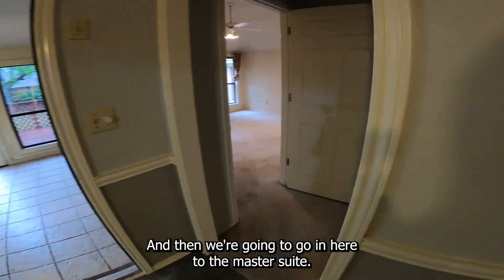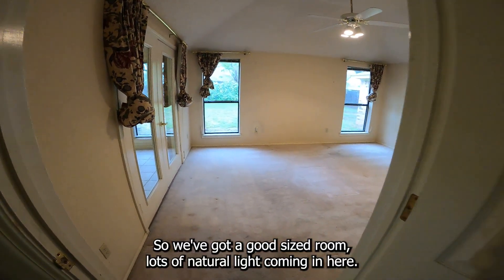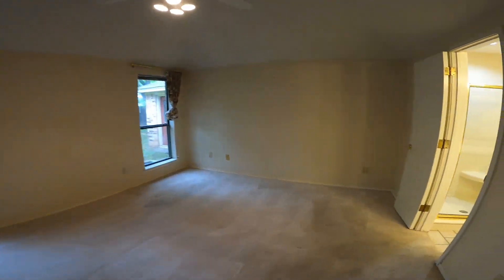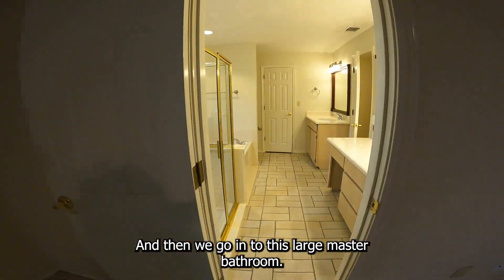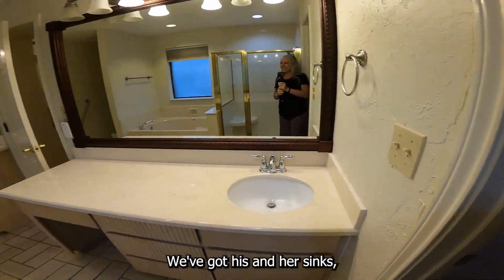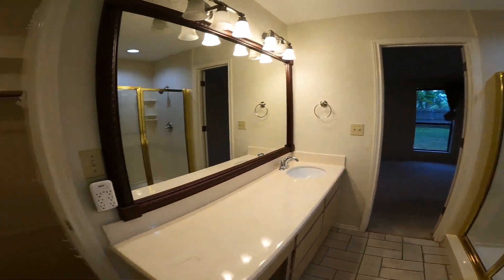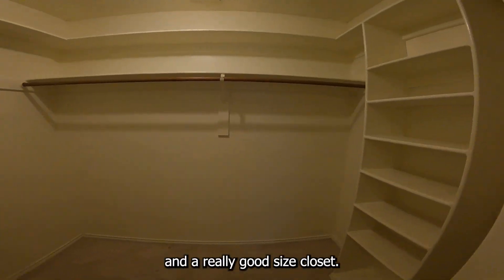Now we're going to go in here to the master suite. We've got a good-sized room with lots of natural light coming in. And then we go into this large master bathroom — you've got his and her sinks, a jetted bathtub, shower, and a really good-sized closet.